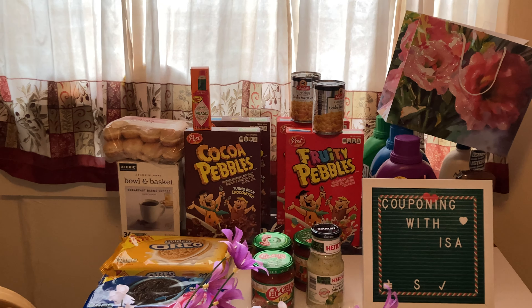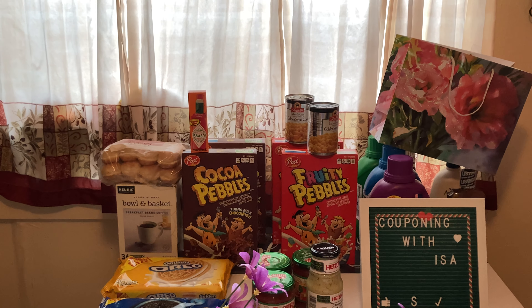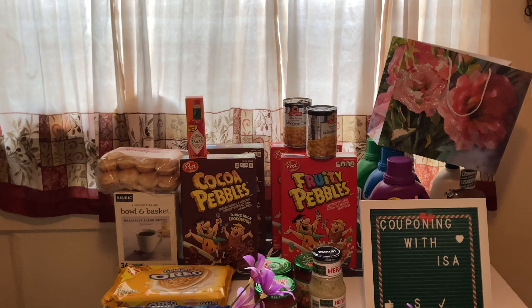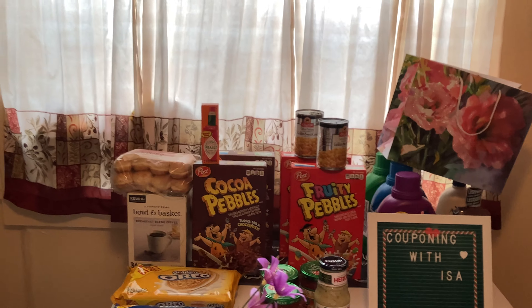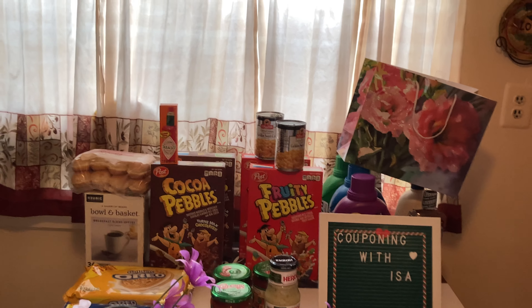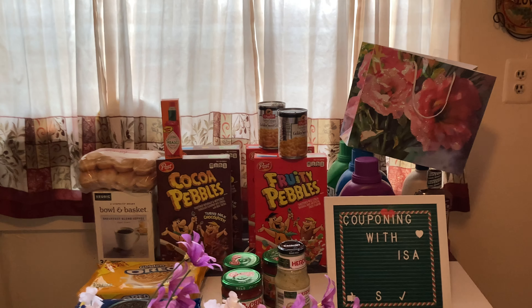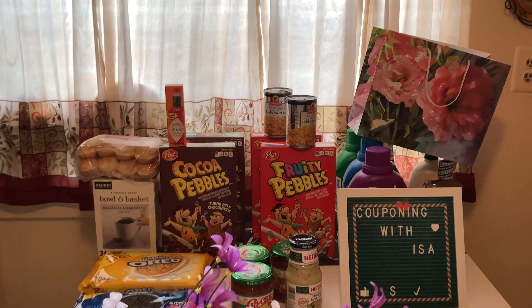The hot deals of the week are on Post Cocoa Pebbles or Fruity Pebbles. These are on sale for 50 cents with your three dollar clip-to-card, limit of four. I grabbed two Cocoa Pebbles and two Fruity Pebbles, making all four boxes just 50 cents each. For vegetables, I only ordered two cans of corn at 50 cents, limit of 12.